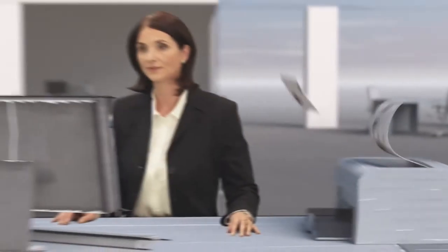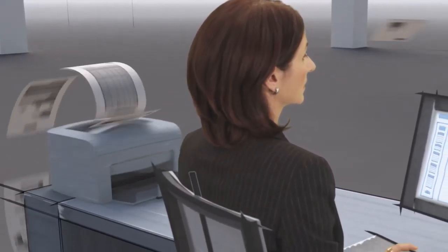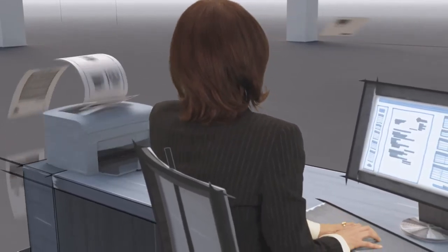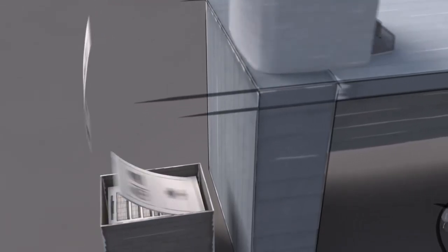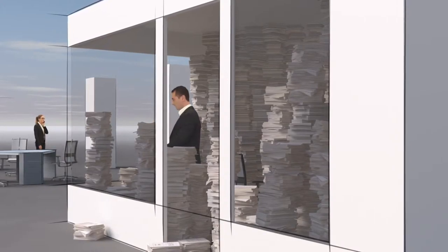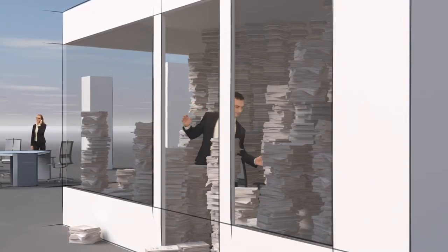Your printer is running at full speed. You're printing out multiple copies of the documents you're sending to customers and partners. One is sent, the other is filed. The copies go into the paper filing system so you can quickly access them at any time.